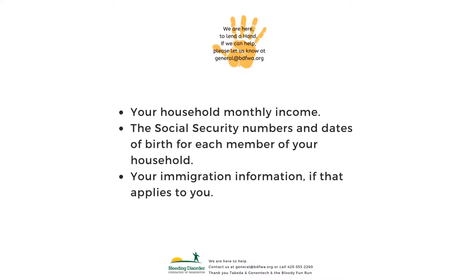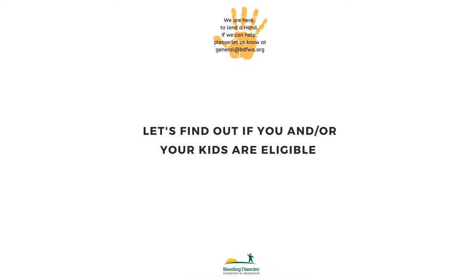You will need your household monthly income, the social security numbers and dates of birth for each member of your household, and your immigration information if that applies to you. Let's find out if you or your kids are eligible.